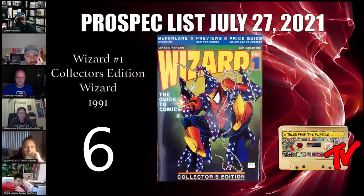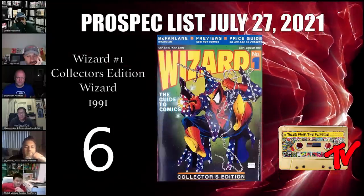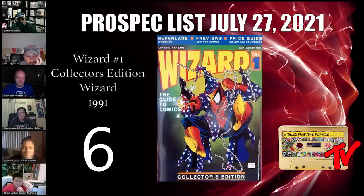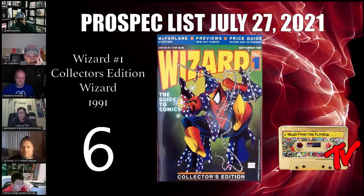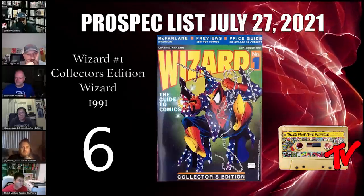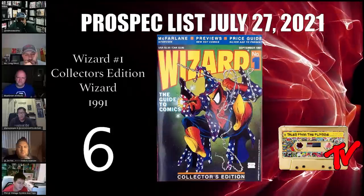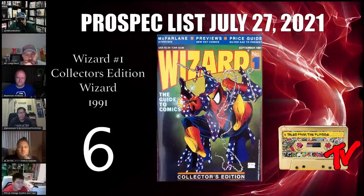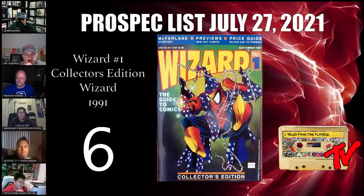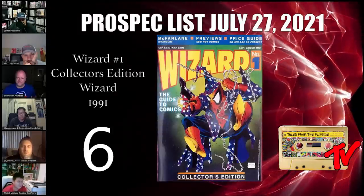At number 6 we have Wizard #1, the Collector's Edition from 1991. The Overstreet Price Guide continues to rise in price, and here we have Wizard #1 — not only is it just Wizard #1, but it's a Todd McFarlane Spider-Man cover as well, which has been rising in price lately. Before the internet and social media personalities talking about speculation, Wizard was it. Everyone went to Wizard for their hot list and checked prices just like a Beckett — looking for how much their comics or collection had been going up.